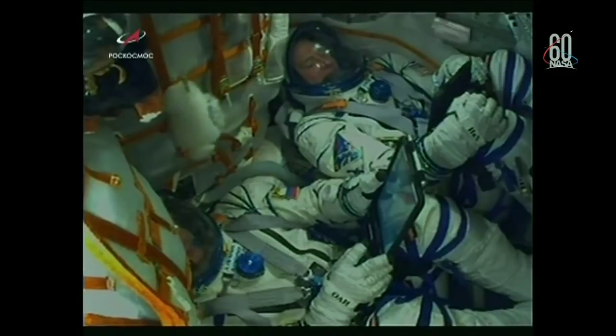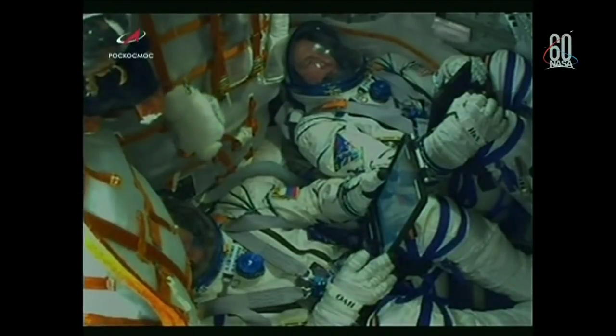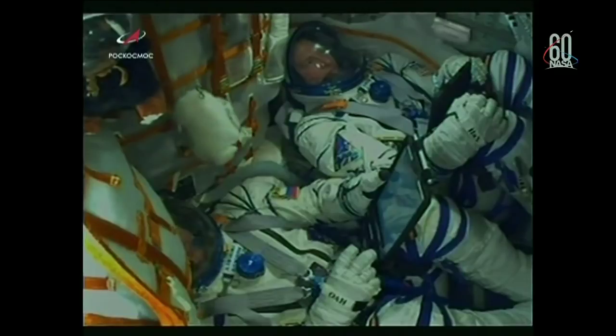View here of the crew inside the Soyuz now making their way to the International Space Station — Nick Haig there at the top of the screen and Alexi Ovchinin at the bottom.